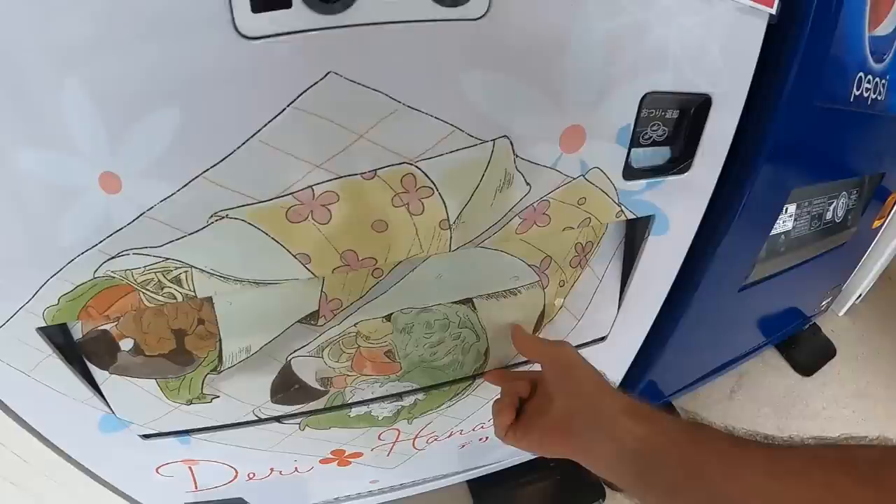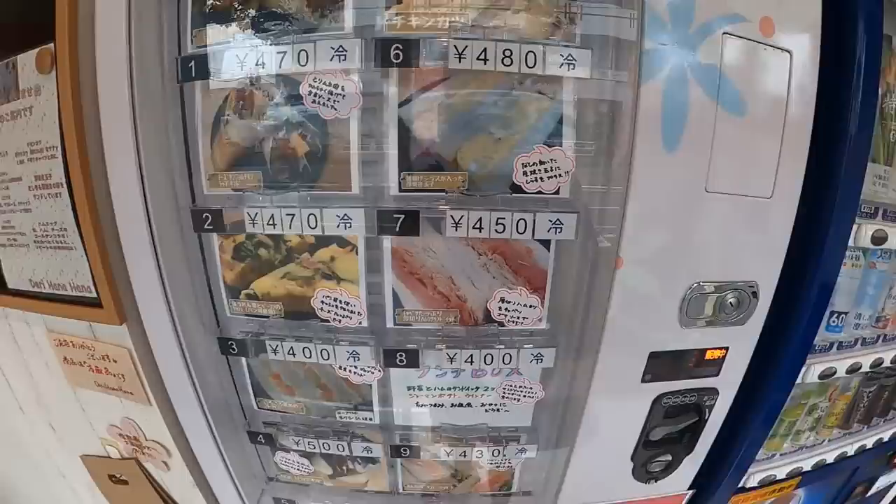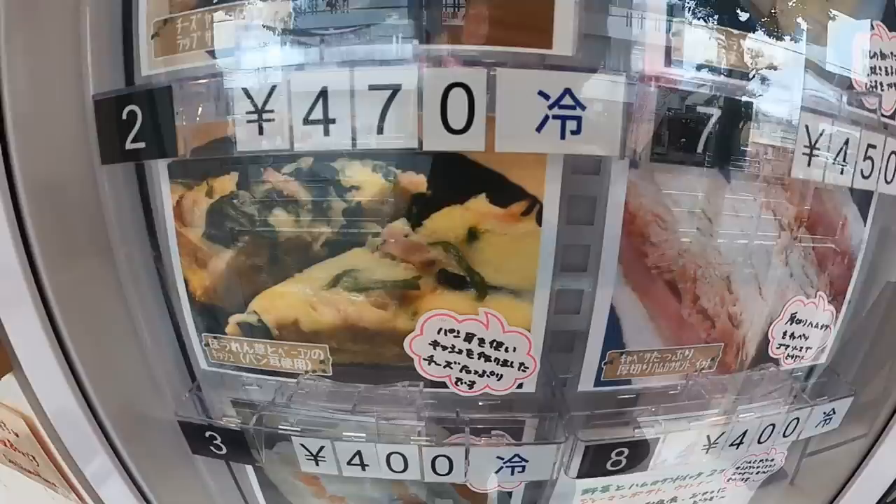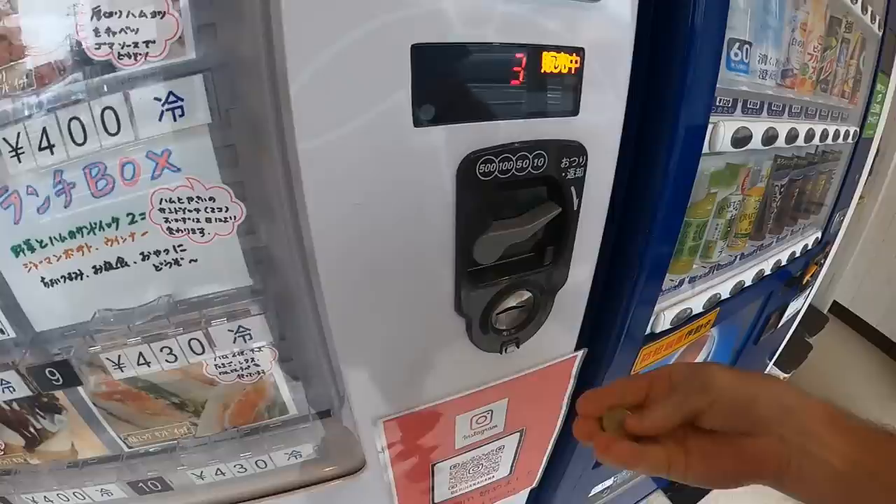Number two. Oh, is that egg salad it looks like? Okay, definitely gonna get that. It looks like pizza but no, this is quiche. All right, quiche from a vending machine — and this is a first.